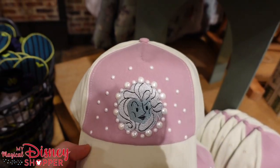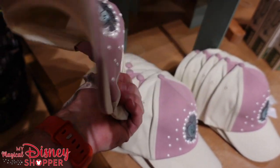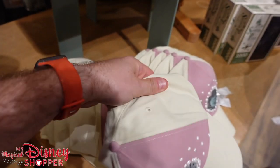And since we're here, there's a hat — it looks like a Madame Leota hat with her crystal ball. On the back side it says 'Call in the Spirits.' That is so cool. And this is $29.99. What an awesome hat.